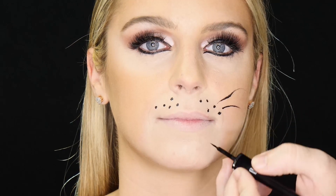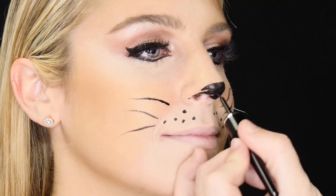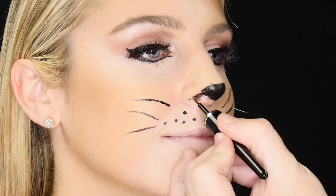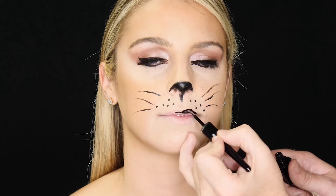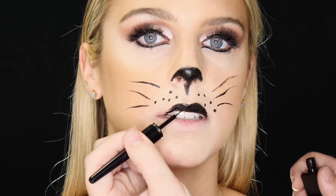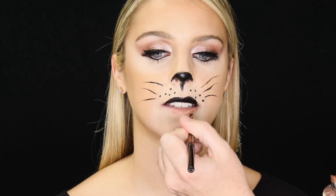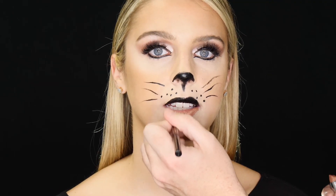Now we're going to add our accent of the nose and whiskers for the cat look using the Total Precision liquid liner. After we accented the face with whiskers, nose, and upper lip using the Total Precision liquid liner, we're using a little natural lipstick to complete the lower lip line.